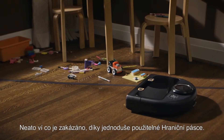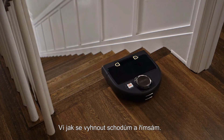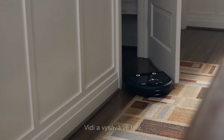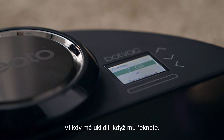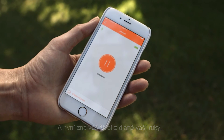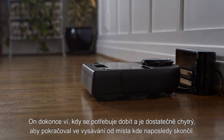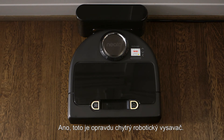Neato knows what's out of bounds thanks to easy-to-use boundary markers. It knows to avoid stairs and ledges. It knows how to see and clean in the dark. It knows when to clean when you tell it to, and now it knows your life from the palm of your hand. It even knows when it needs to recharge and it's smart enough to pick up right where it left off. Yes, this is one smart bot.